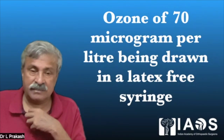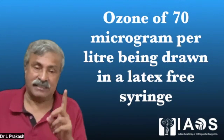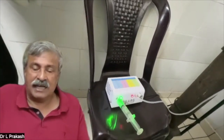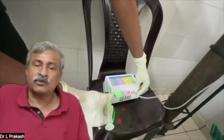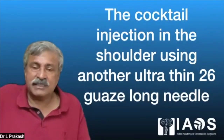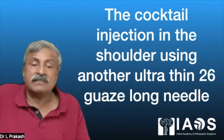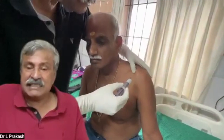After the alpha-1 block, we draw the ozone at 70 micrograms per milliliter, and this ozone has to be drawn into a latex-free syringe — that is a very important part. Once the settings are set, the ozone fills the syringe gradually. We need only 6 cc of ozone; we use a 20 cc syringe and push out the excess. Using another 26-gauge ultra-thin needle, we inject 3 ml of the same cocktail intraarticular into the shoulder from the anterior aspect.